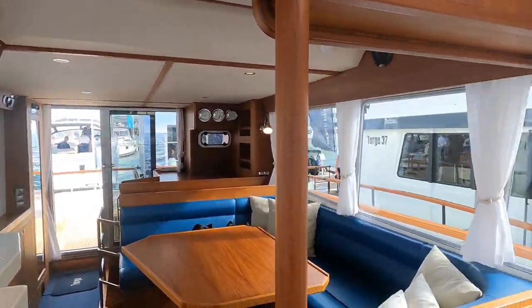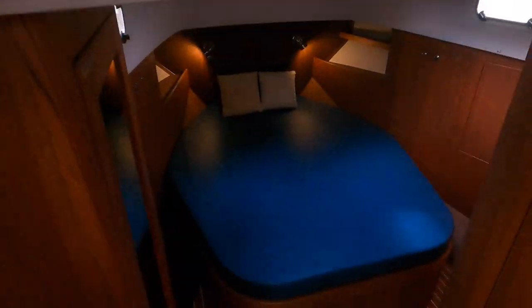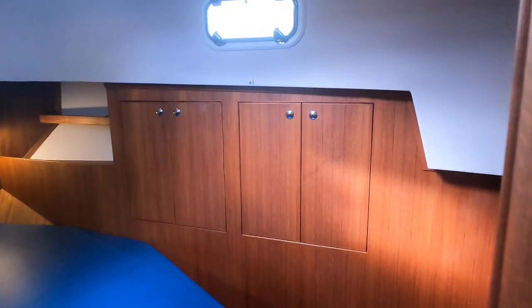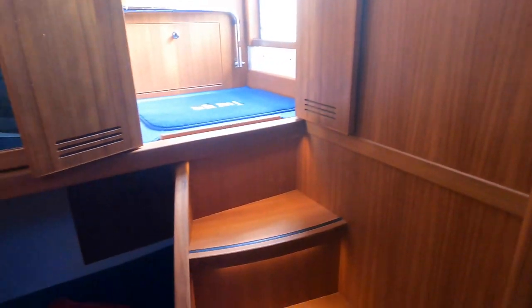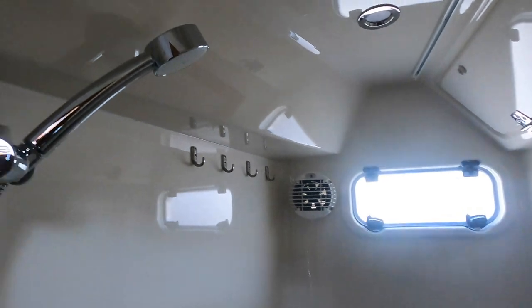Now let us head down into the forward accommodation area. Here we have a nicely laid out twin berth cabin with lots of storage space in both the port and starboard bulkheads. The windows in the overhead also allow lots of natural light to flow into the area. After this area is another birthing area for a single bunk. To starboard we have the bathroom for the master cabin, which is large and is once again filled with lots of natural light.